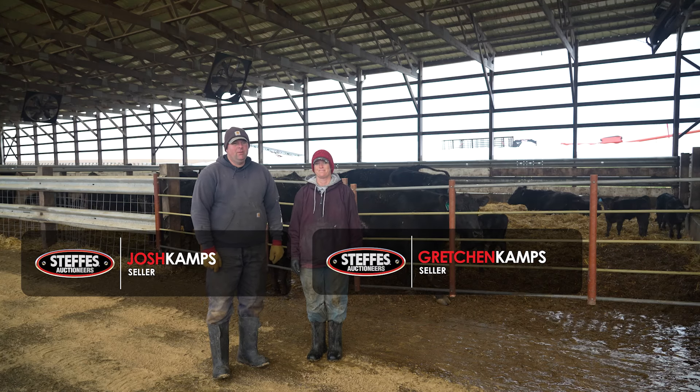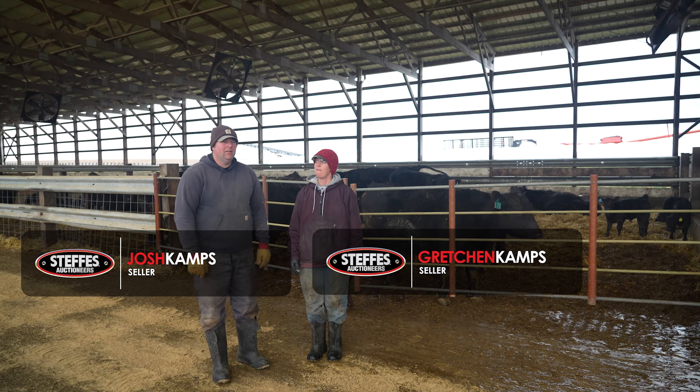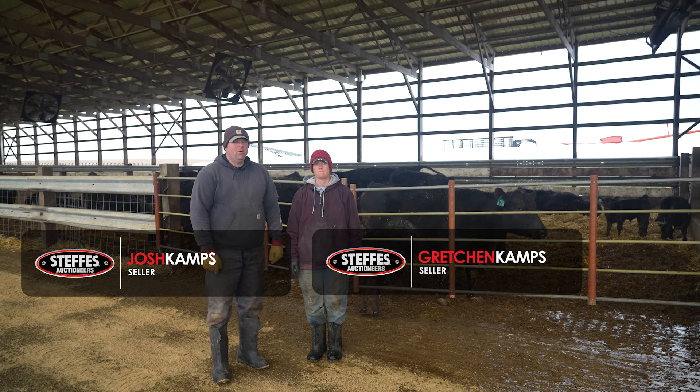Hello, my name is Josh Camps. I'm here with my wife, Gretchen Camps, and we are in our calving shed on our farm here, Pleasant View Farms in Belmont, Wisconsin.